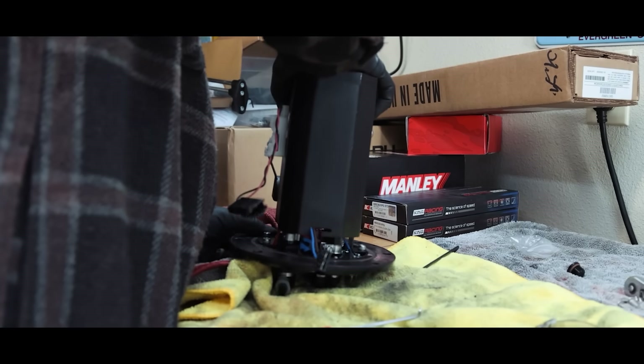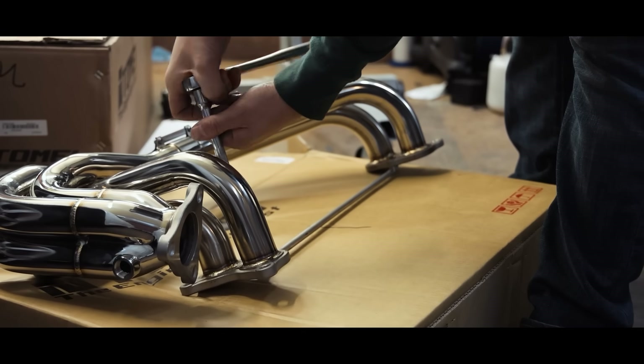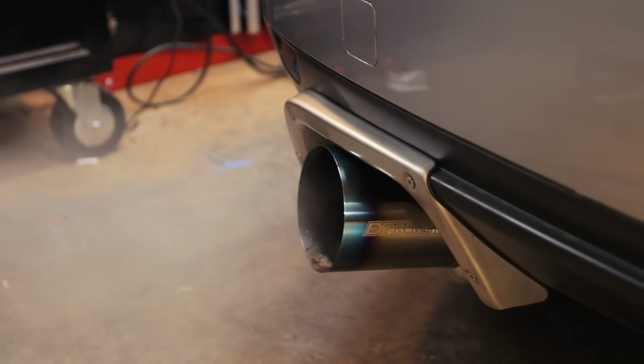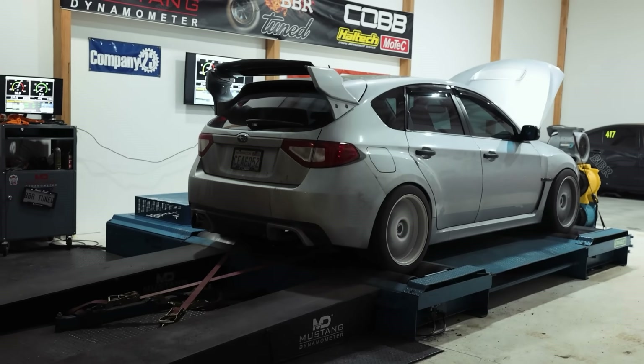Moving to the aftermarket side of things — if you've ever modified an EJ or looked into modifying one, you will be overwhelmed with the amount of parts out there. There is a massive amount of aftermarket support because people have been modifying these engines since the late 80s, through the 90s, 2000s, 2010s, and still into the 2020s. The amount of aftermarket support you'll find for the EJ is insane compared to honestly any other engine out there, with maybe the exception of Honda. The aftermarket support is just incredible.